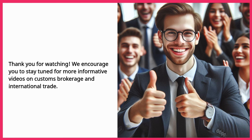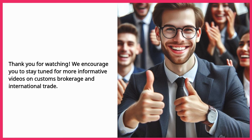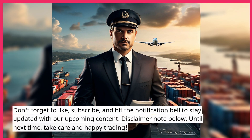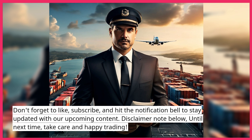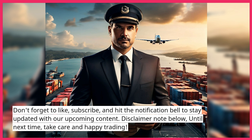Thank you for watching. We encourage you to stay tuned for more informative videos on customs brokerage and international trade. Don't forget to like, subscribe, and hit the notification bell to stay updated with our upcoming content. Until next time, take care and happy trading.